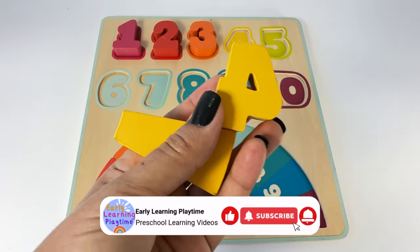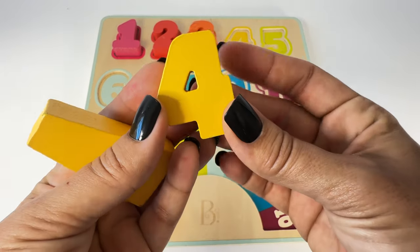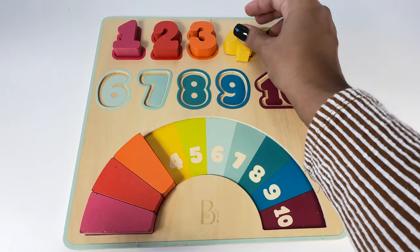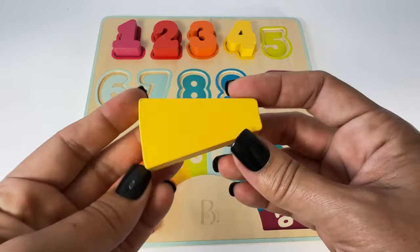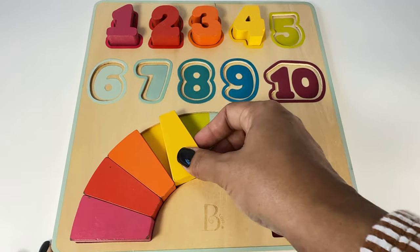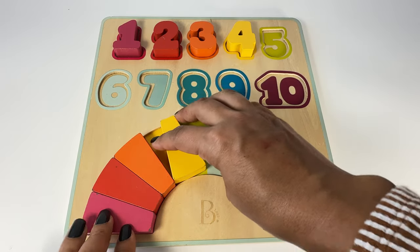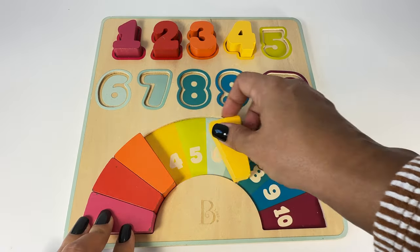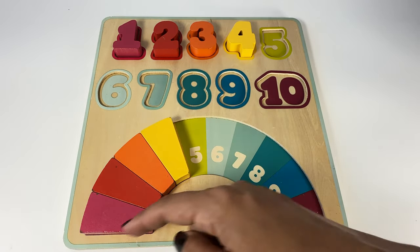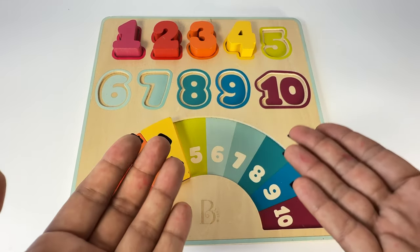Here's the yellow four. Four — one, two, three, four. And the yellow piece — let's see, does it go like that? No, that doesn't fit. Let's turn it around and slide it in. We're making the rainbow! We still have some more pieces to find.